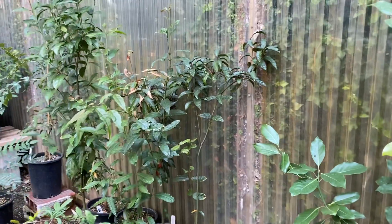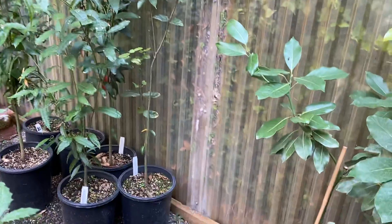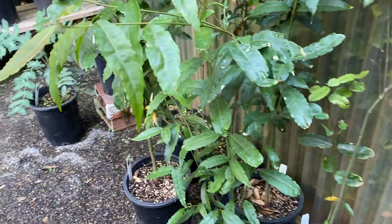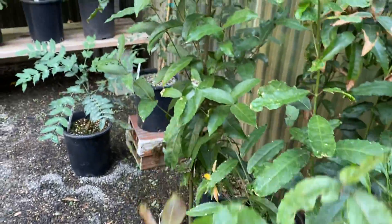Some pittosporums. This is an evergreen maple from Vietnam. Really kind of unusual — kind of soft leaves, but it is evergreen.